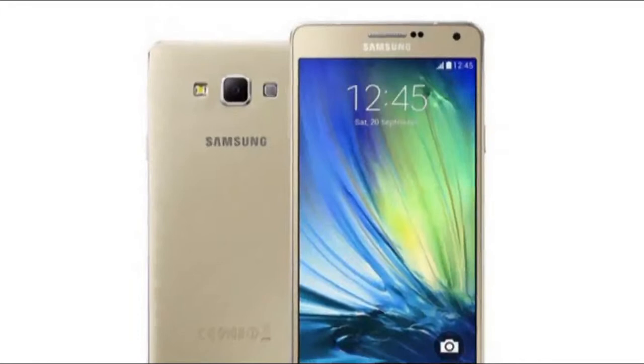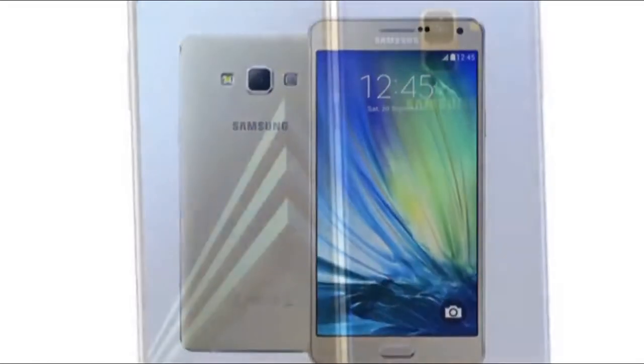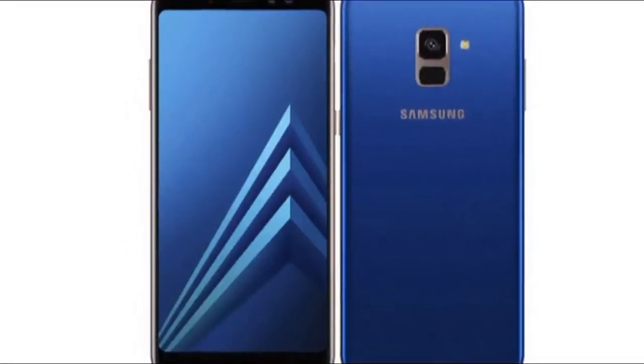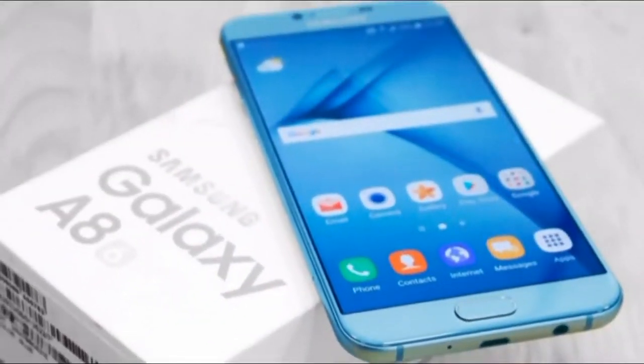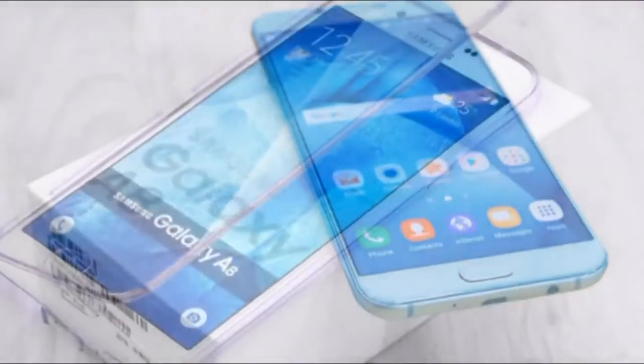Samsung Galaxy A8 2018. Samsung's new phones to feature dual selfie cameras. An S-ranking may be best, but a good, old-fashioned A is looking pretty darn sweet right now. Samsung on Tuesday announced the Galaxy A8 and A8 Plus, two phones in its mid-range A lineup.